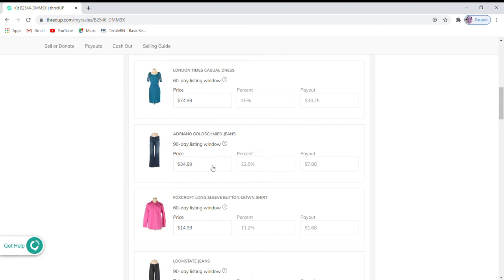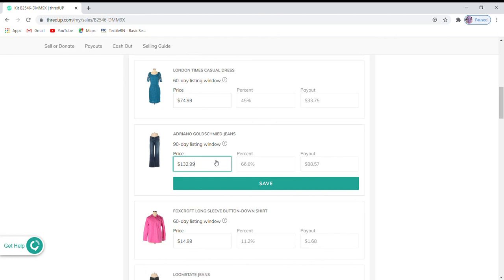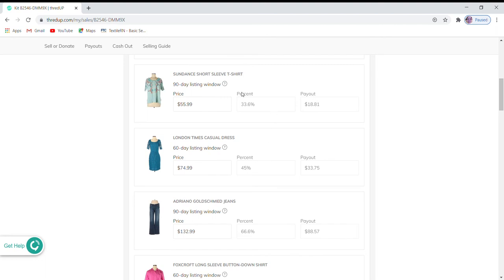Next are these Adriano Goldschmid jeans, priced at $34.99 with a $7.88 payout. I can price these up to $132.99, which would give me a payout of $88.57. You can see that as the value increases, the percentage payout also goes higher — the higher the price, the higher the payout percentage.